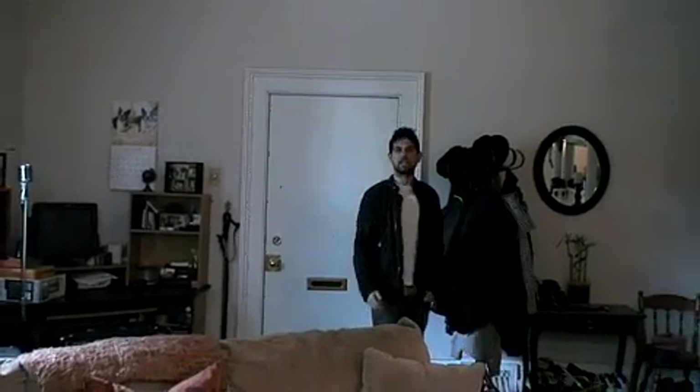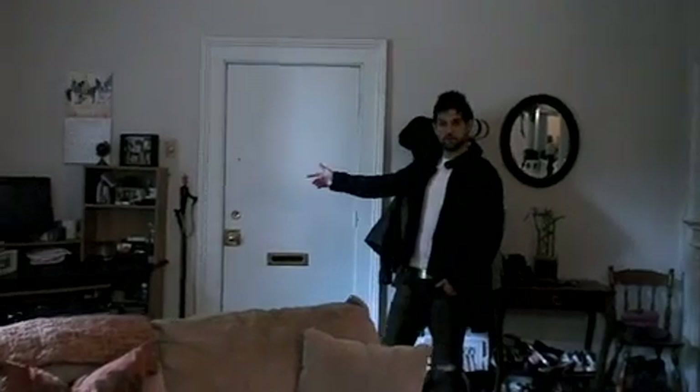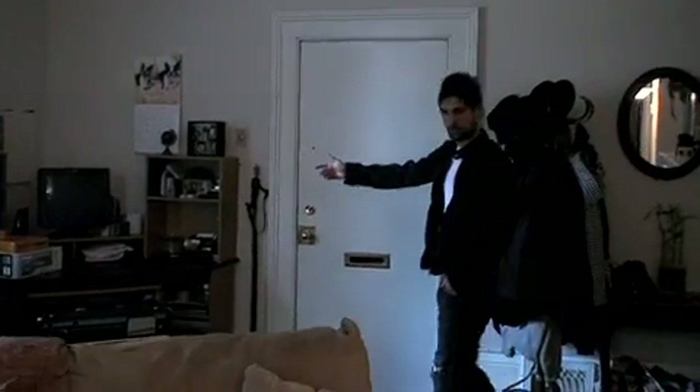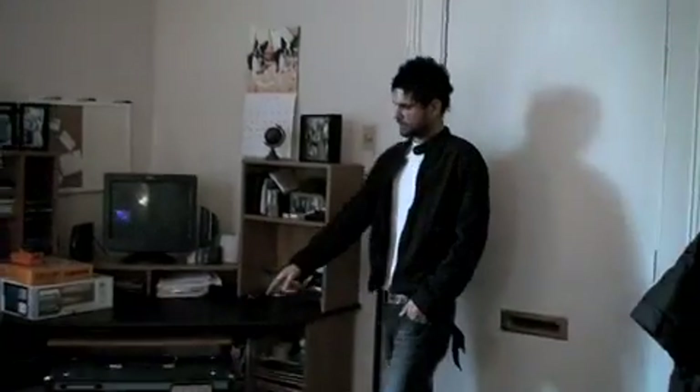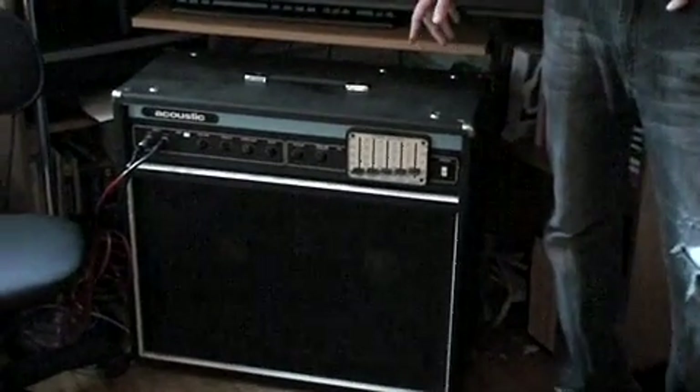This is the living room slash office slash guest room. We'll start over here first — this is the office, this is where I do a lot of my work. I'm going to show you guys this: my 1976 acoustic amp. They don't make these anymore. It's too bad because they sound really good.